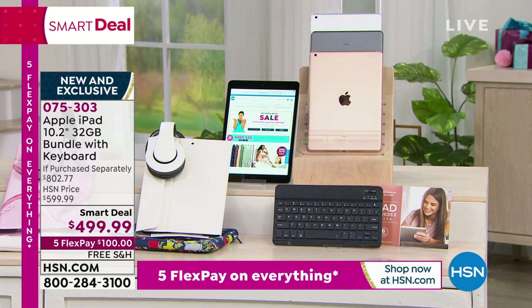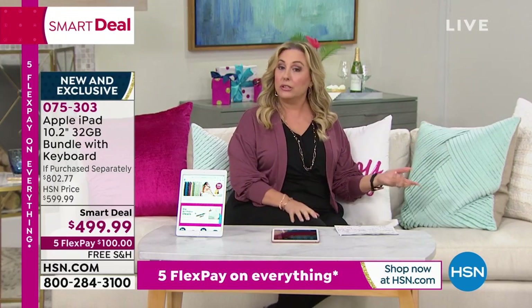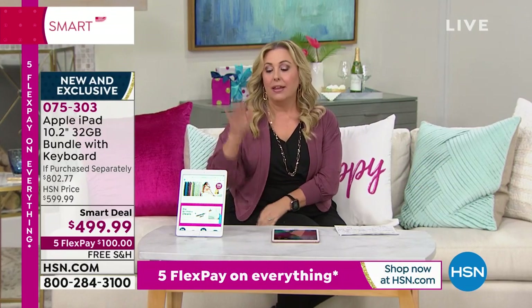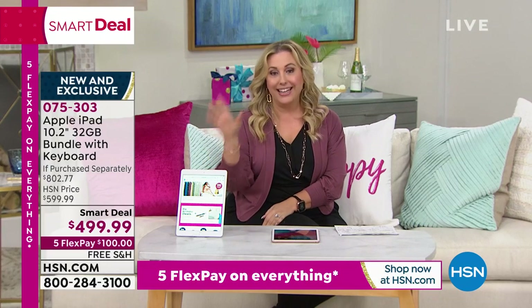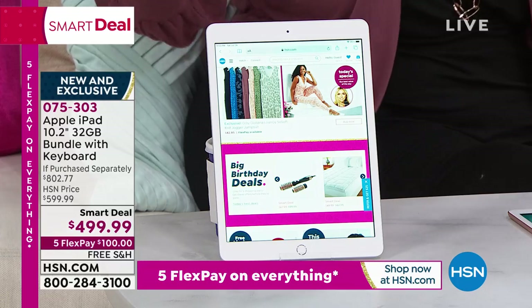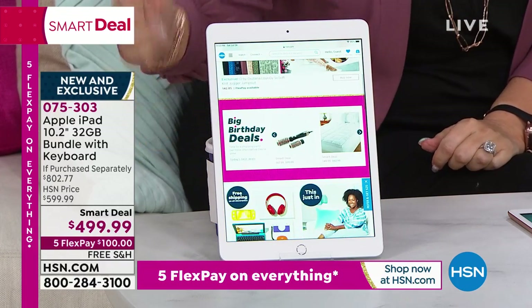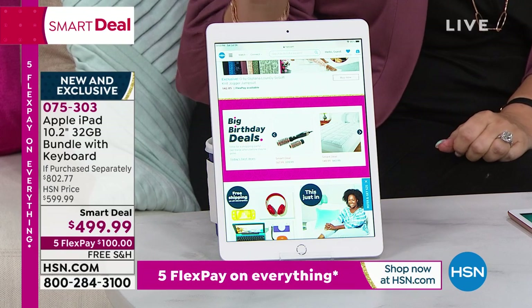One of the most important things when buying an iPad is what generation it is. This is the latest and greatest — eighth generation. It is compatible with the Apple Pencil, available on hsn.com. We're doing free shipping and handling on all electronics, so both the iPad and Apple Pencil ship free. I only have 22 pencils left, so that's last call.